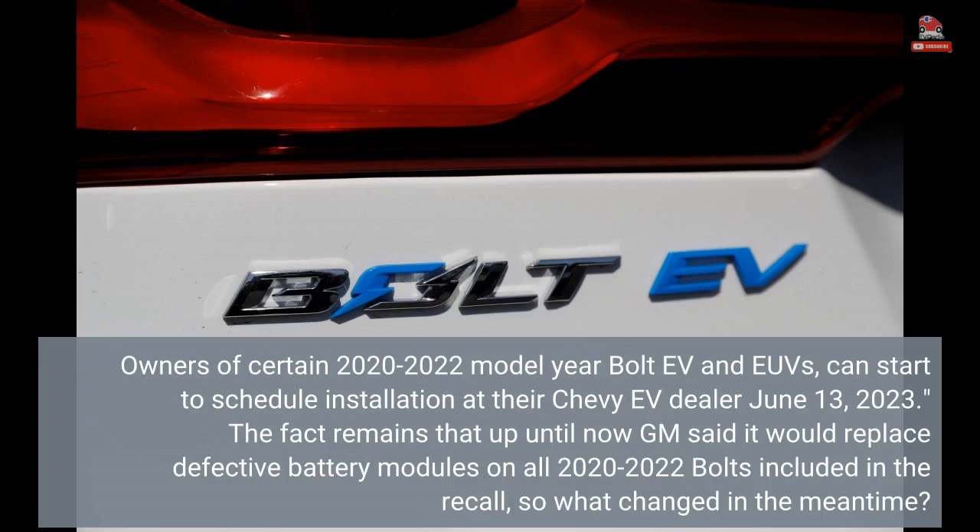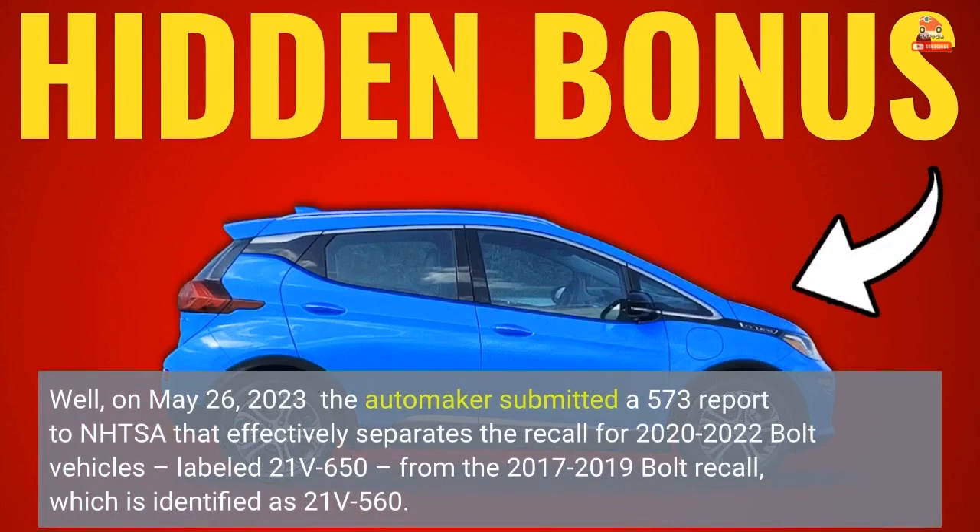The fact remains that up until now GM said it would replace defective battery modules on all 2020-2022 Bolts included in the recall — so what changed? On May 26, 2023, the automaker submitted a 573 report to NHTSA that effectively separates the recall for 2020-2022 Bolt vehicles, labeled 21V-650, from the 2017-2019 Bolt recall, identified as 21V-560.